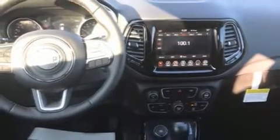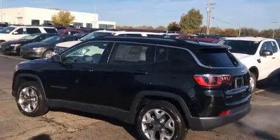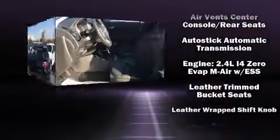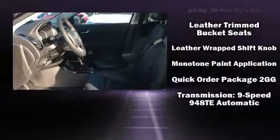Jeep ensures the safety and security of its passengers with equipment such as dual front impact airbags, head curtain airbags, traction control, brake assist, anti-whiplash front head restraints, ignition disabling, and four-wheel disc brakes with ABS. For added security, dynamic stability control supplements the drivetrain.